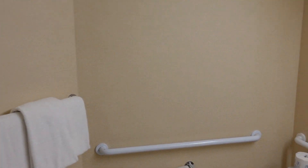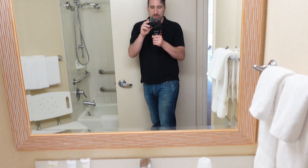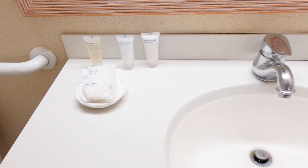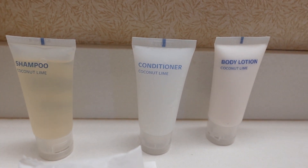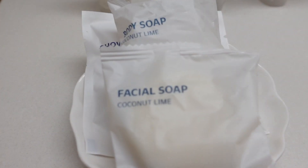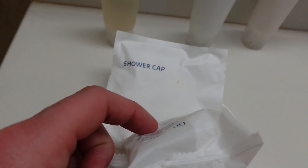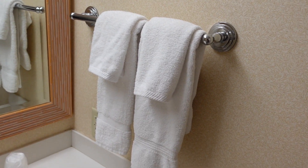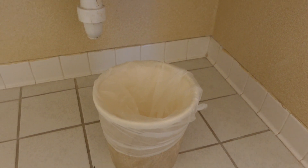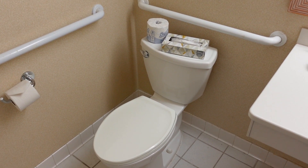As soon as you come in, on the right-hand side is the bathroom — pretty good-sized mirror, your sink. You do have shampoo, conditioner, and body lotion, all coconut lime scented. You also have facial soap, body soap, and a shower cap. There are some plastic cups, hand towels, a trash can, your toilet with toilet paper, as well as Kleenex.